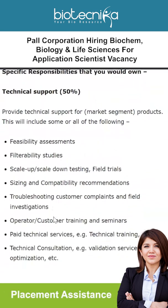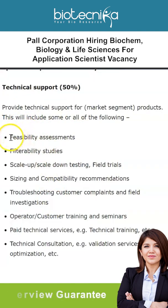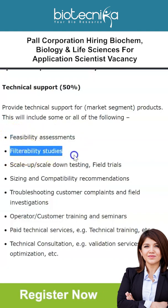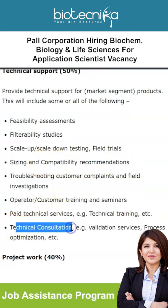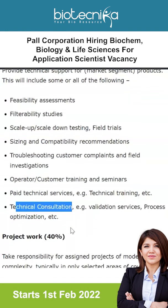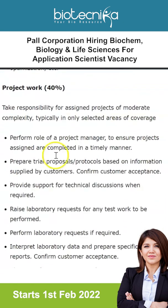Technical support will make up 50% of your profile. You will provide technical support for products, which will include some or all of the following: feasibility assessments, filter ability studies, scale-up and scale-down testing, sizing and compatibility recommendations, and technical consultations. Your profile will also include project work of about 40%.